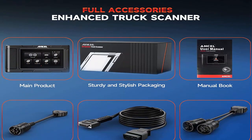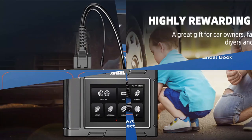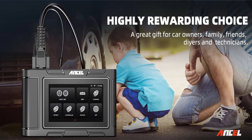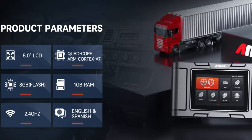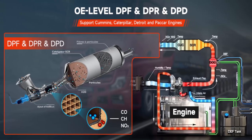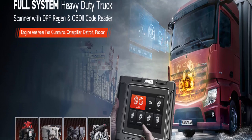Compatible with trucks including Freightliner, Peterbilt, Kenworth, International, Ford F650/F750, Chevy pickup, Ram pickup, Volvo, Mack, Western Star, and Ford F600/F700. Designed for Detroit engines: DD13, DD15, DD16, Series 50/60, MBE900, MBE4000, OM501, OM502, DDL6, and DDL7 — for Freightliner Cascadia M2/108SD/114SD/122SD and Western Star 4700/4800/4900/6900.